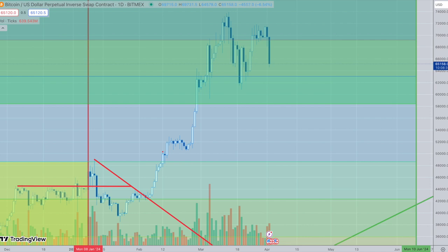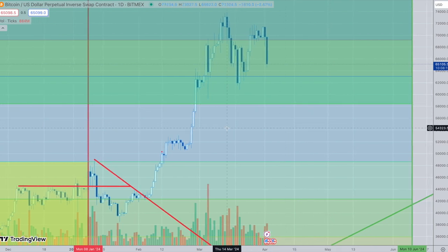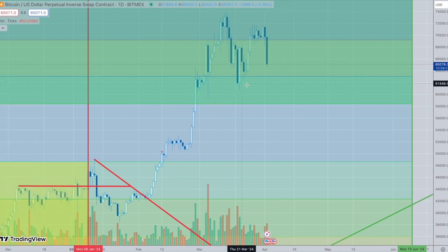This pullback is completely to be expected — it's one of the things I was looking for. The question is how far we're going to go. I'm going to point out some support levels, but this is technically setting up for the next bull market, and that's what we want to see.